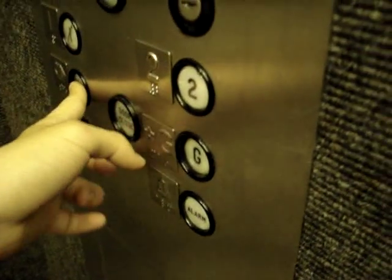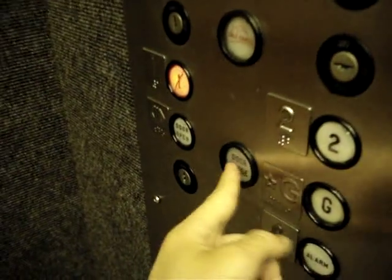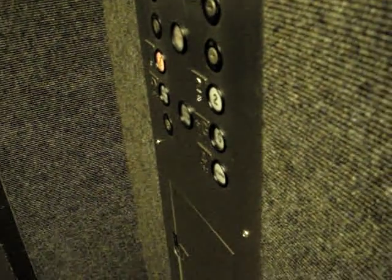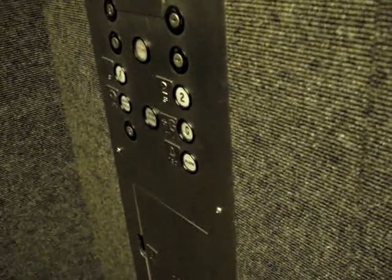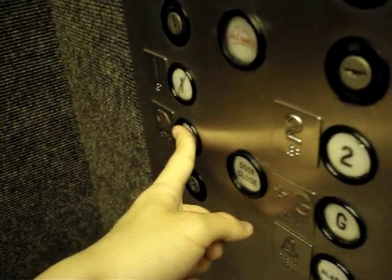You have a good day. Which floor are you going to? One, please. Let's listen to this motor. Here we go. Let's listen to the motor. Do you like that motor? Don't leave.